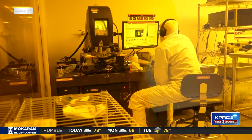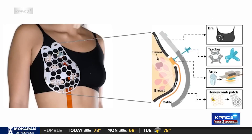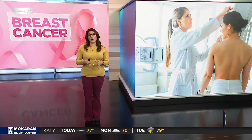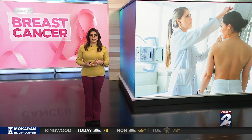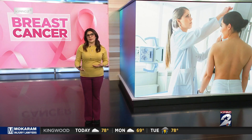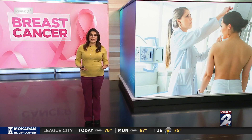Dagdeveron believes the ultrasound patch could save millions of lives around the world every year. Back then it was just a dream on a piece of paper — now it's real and we touch many people's lives. Half of women who are high risk develop breast cancer between their yearly mammograms. Dagdeveron also believes this patch could provide women in lower-income countries access to screening, and if the FDA approves it, it could be available in the next five years.